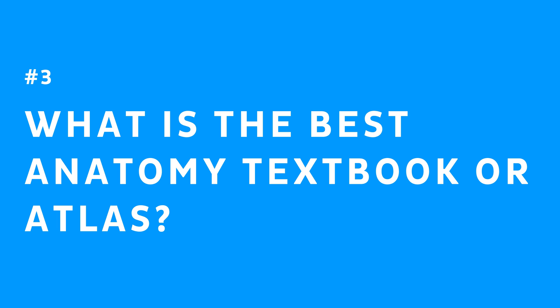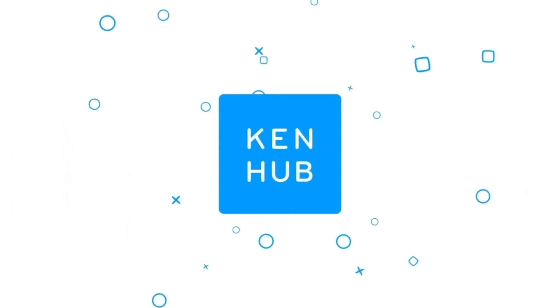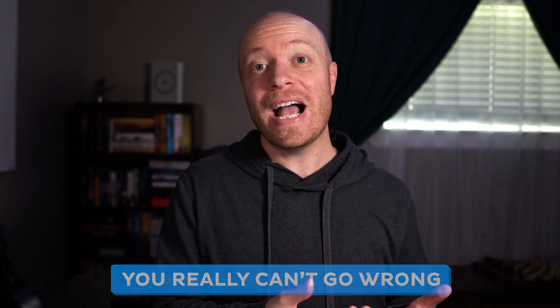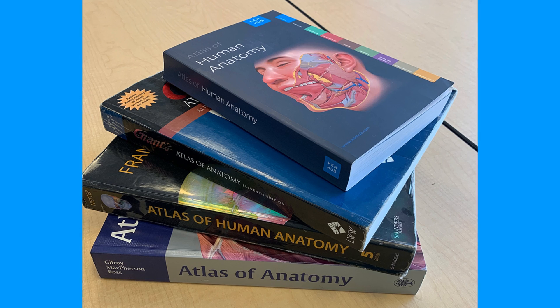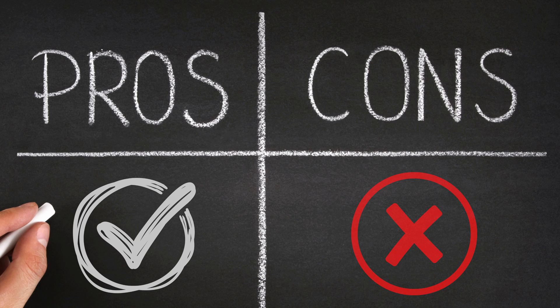And the third question is: what is the best anatomy textbook or anatomy atlas to best help me learn those terms and support my studies? Well, lucky for you, that's exactly what we're talking about today. We'll be discussing five of the best anatomy atlases available on the market. You really can't go wrong with any of these atlases — there's a reason they're on this list. However, they are not the same, and our goal today is to discuss the pros and cons for each atlas, helping you decide which is the best for you.